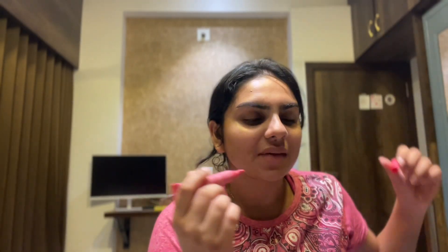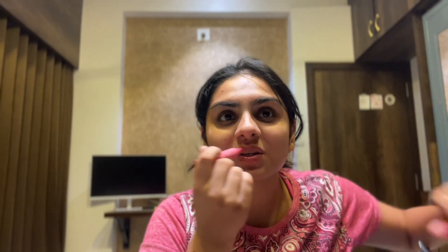It smells very good — it smells too good! It tasted good too. Let's put a little bit of it on my hand. I like it!